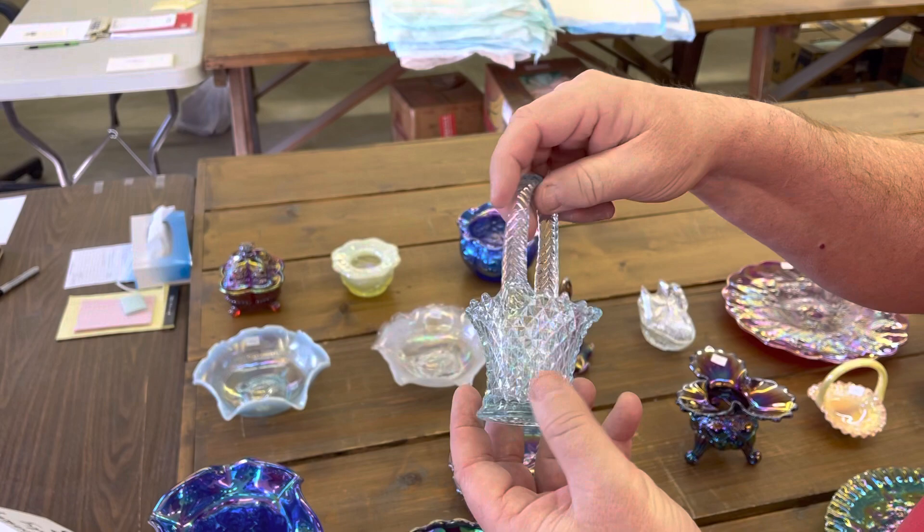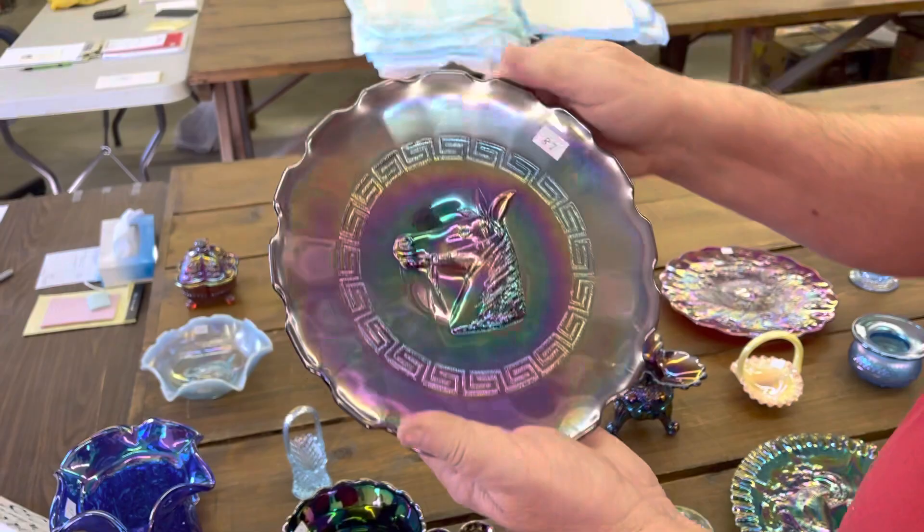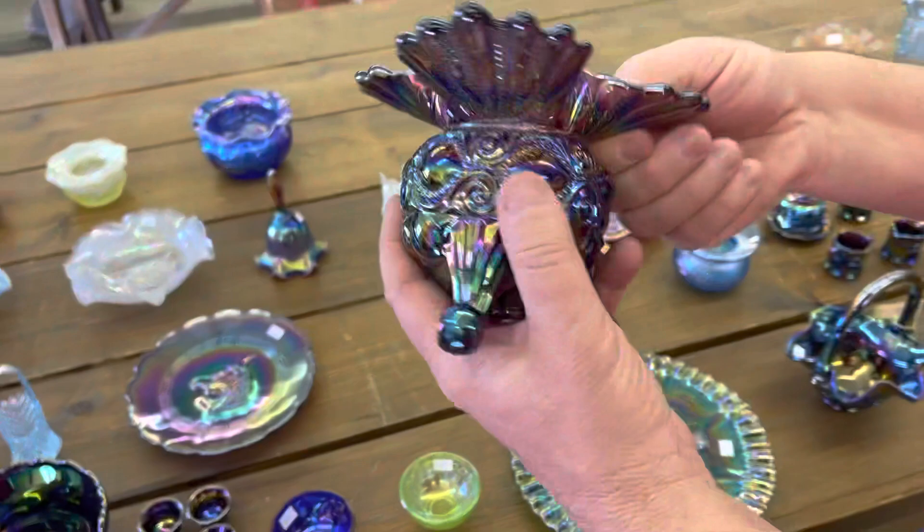Horse medallion plate — pony plate — in amethyst. Here's a neat spittoon; Eyewinker is the pattern, made by Westmoreland, in amethyst. Really neat tri-cornered shape.